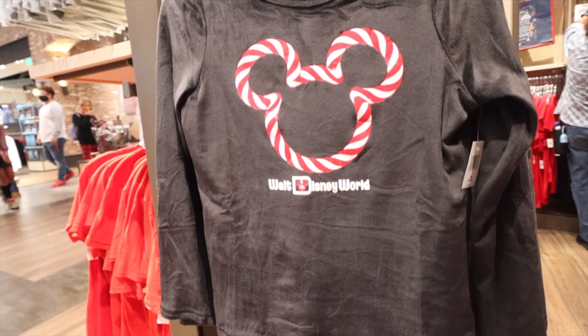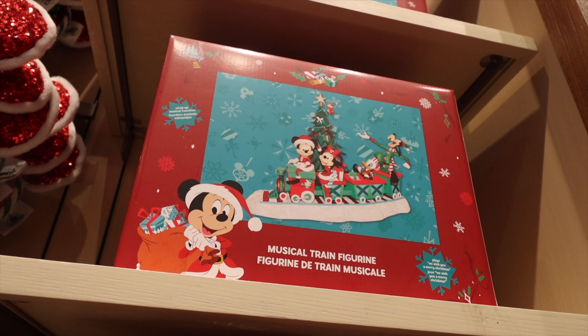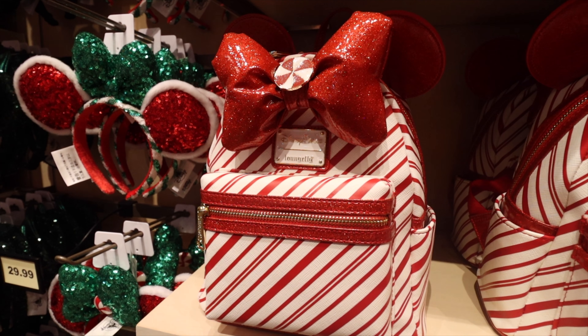The musical train figure is always a lot of fun — it just sits out and plays music. This one was similar to the one they had last year, but a nice one.